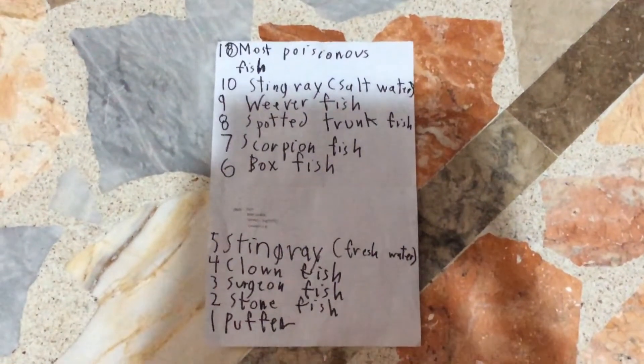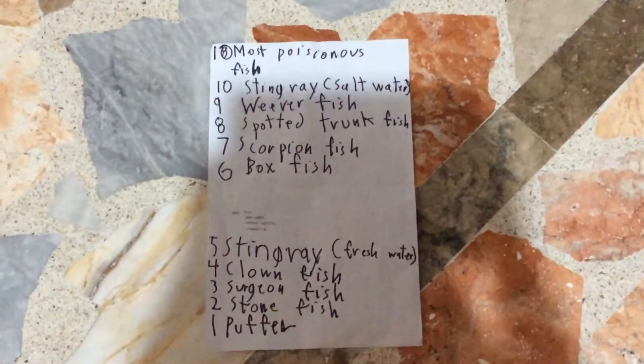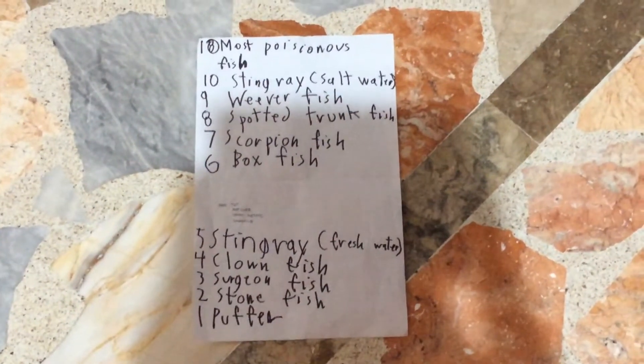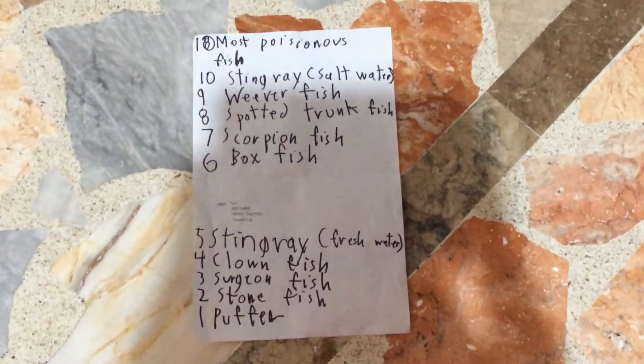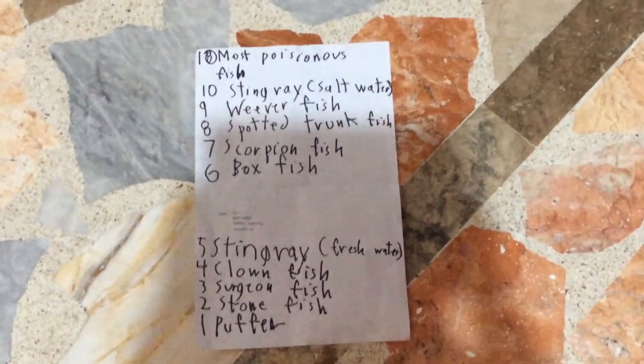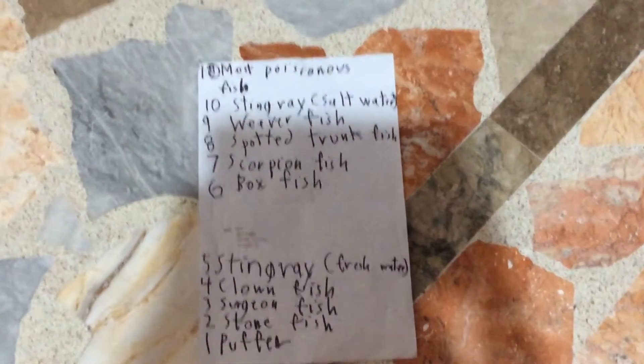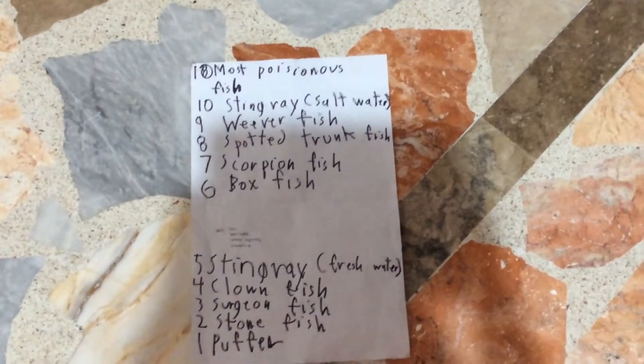And number 6, the box fish. We're not talking about any box fish — we're talking about the yellow box fish. It can kill you. It's shaped like a box, and it contains poison.